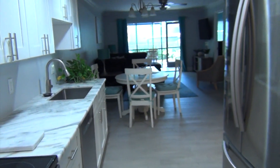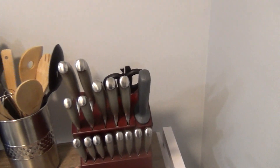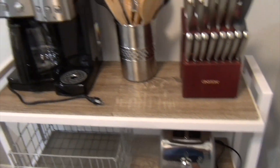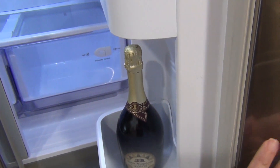Look at this — even a full set of knives, a toaster, coffee maker. Check out this fridge! And oh, look — a champagne bottle from my realtor.